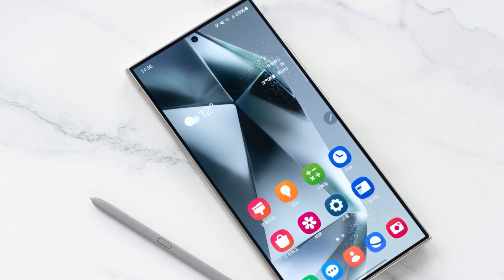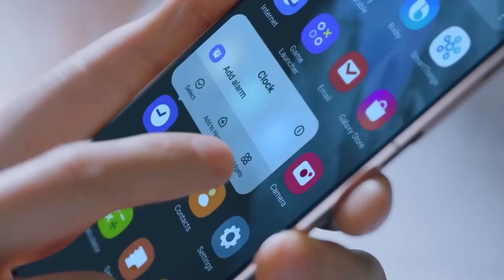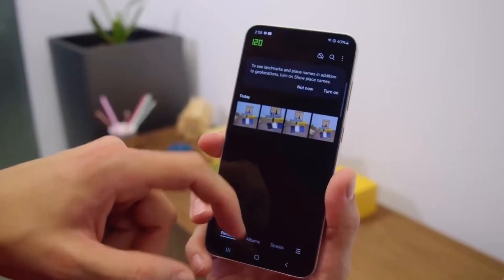Today, we'll break down the five game-changing security features in One UI 7.0 and reveal how you can join the beta program to experience it before anyone else.